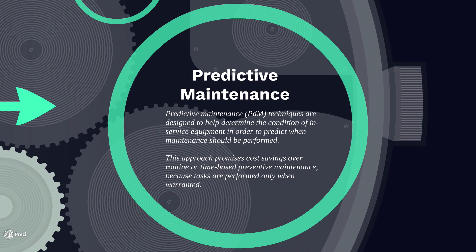And lastly, what we have is predictive maintenance. Predictive maintenance allows you to help determine the condition of service equipment in order to predict when maintenance should be performed. This approach typically promises cost savings over routine or time-based preventative maintenance because tasks are performed only when they're needed.